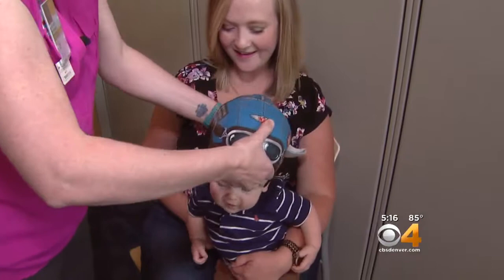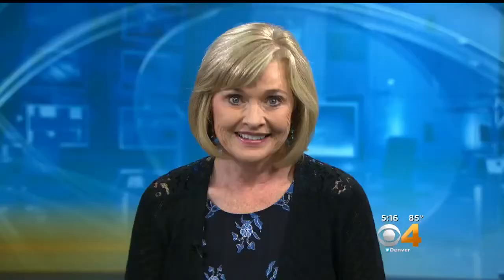Molly does her best to make having the helmet fun, but she's looking forward to the day she can take it off her baby boy for good. That could happen in just a few months — Jude needs to wear the helmet at least until his first birthday, which is December 3.